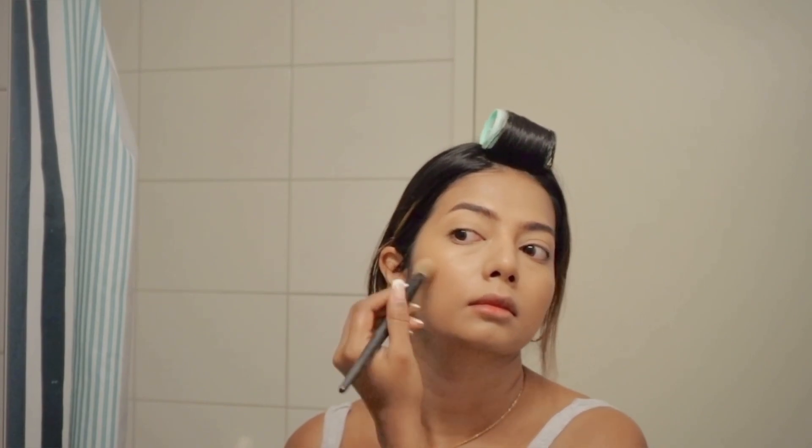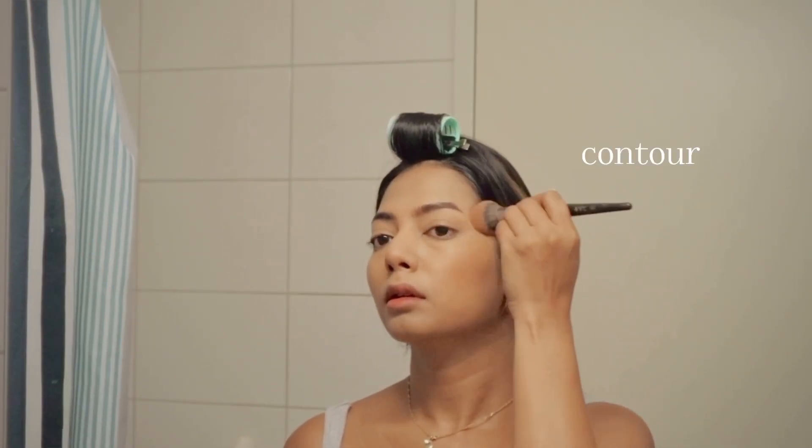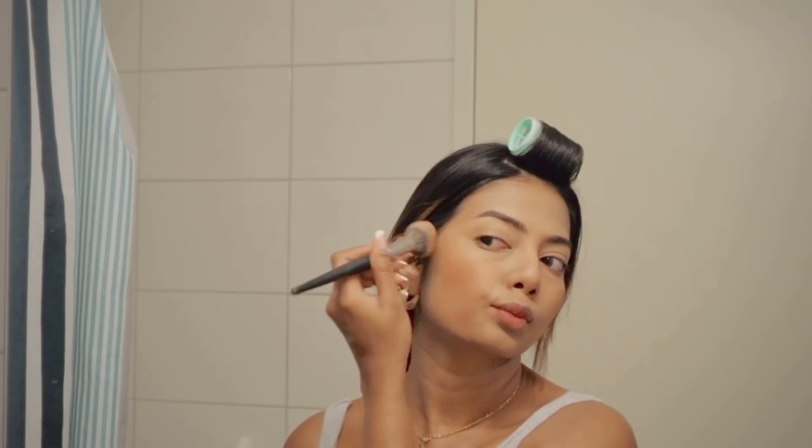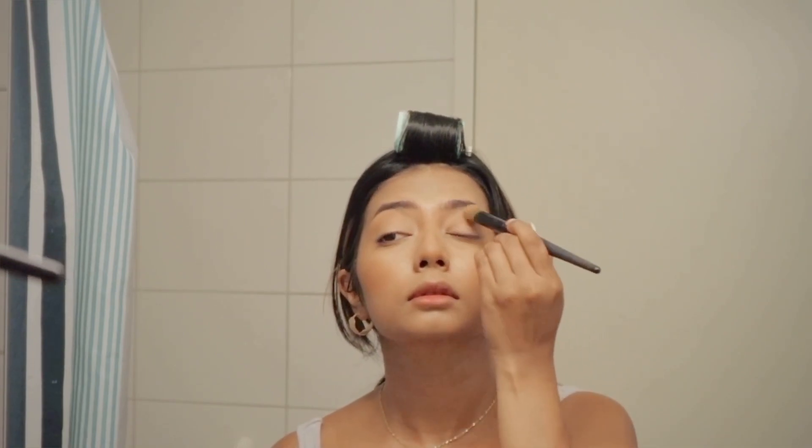I like to keep things super minimal for the airport, so I'm using my contour as an eyeshadow just to define them a little bit. I cannot do without blush, so I'm applying this all over my cheeks.